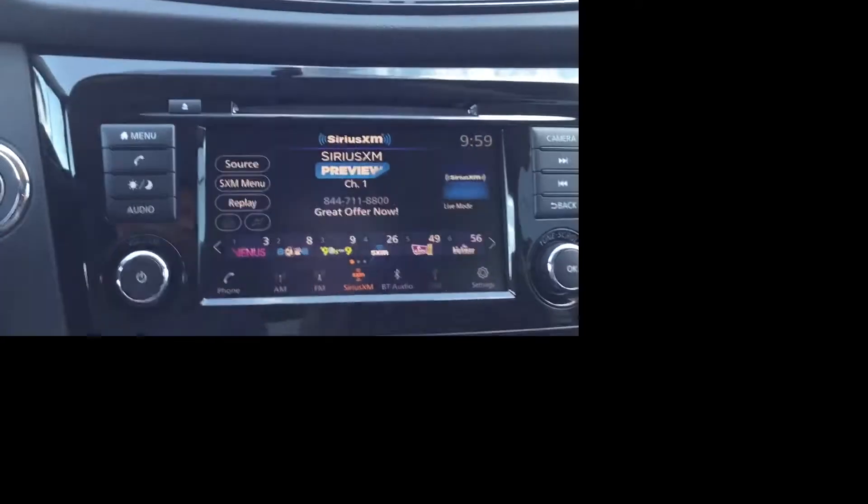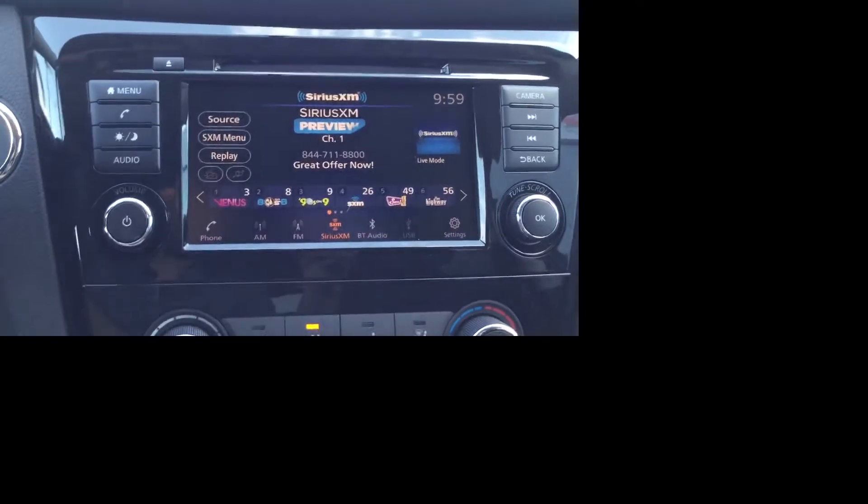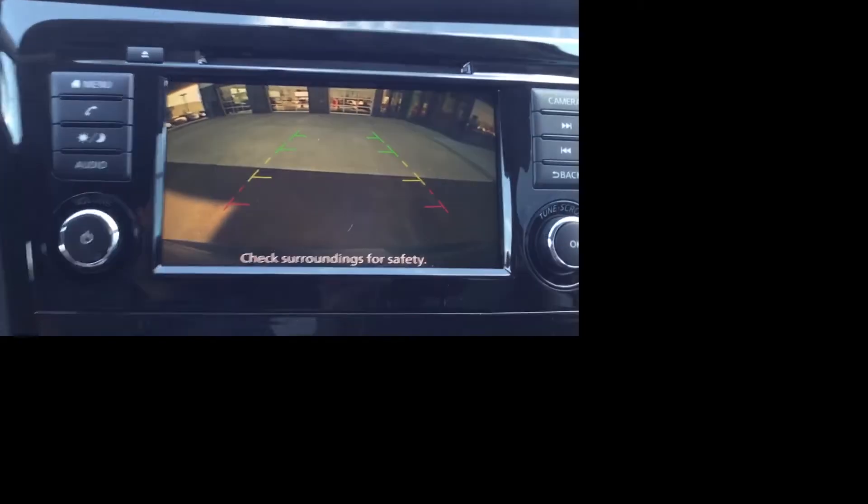You have a great feature of Sirius XM satellite radio. You get a great display on the backup camera.